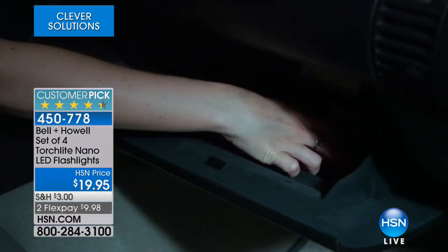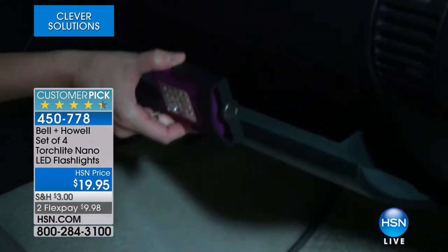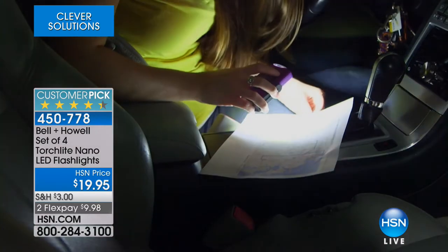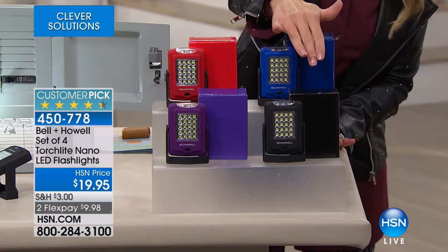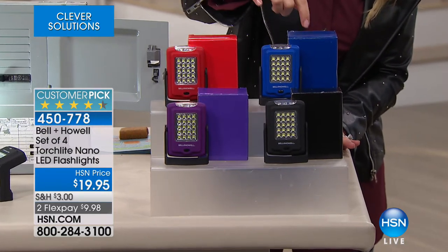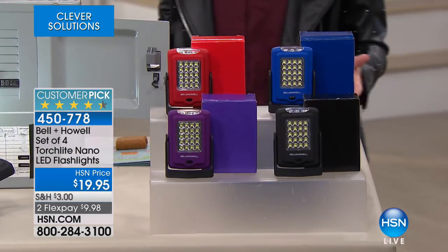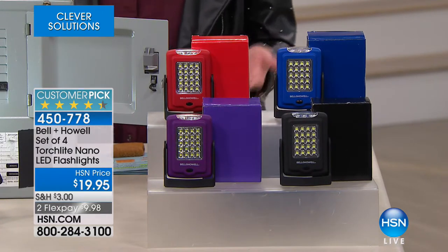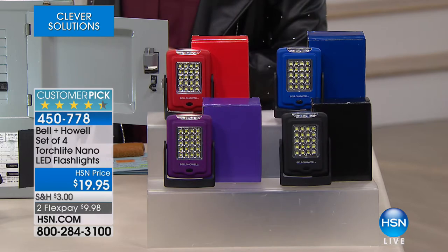This thing really is super versatile and super easy to use. You're not just getting one — we're sending you home a set of four in four different colors: red, blue, purple, and black. They come individually boxed, so if you're still thinking about that gift closet, your handyman, or your next-door neighbor — bake them some cookies and give them a Bell & Hal torchlight, and they're going to think you're the best neighbors ever.